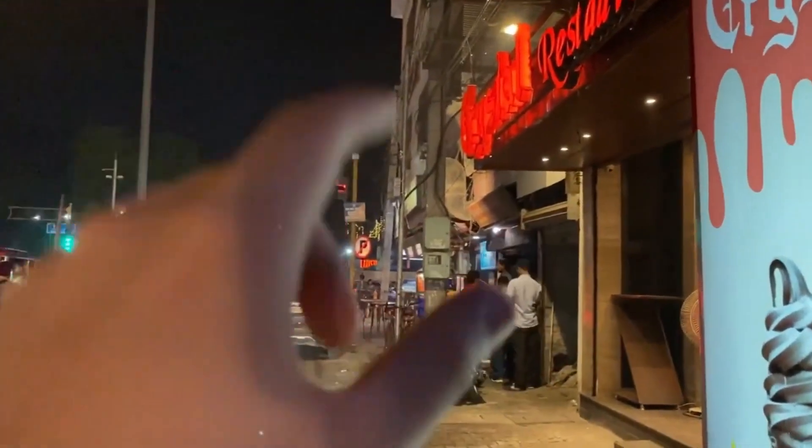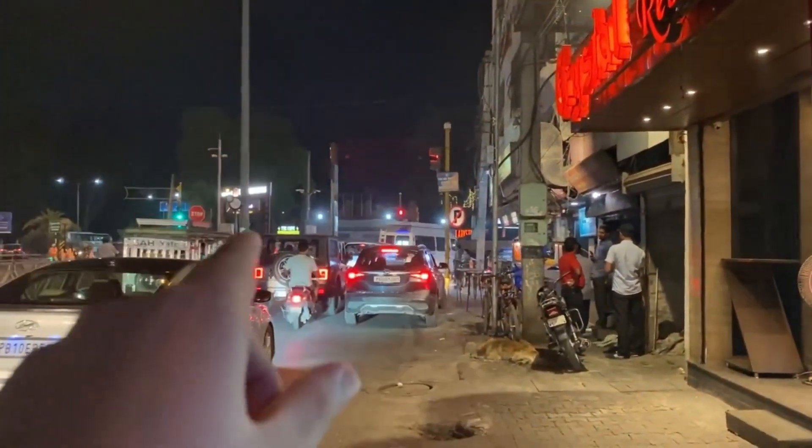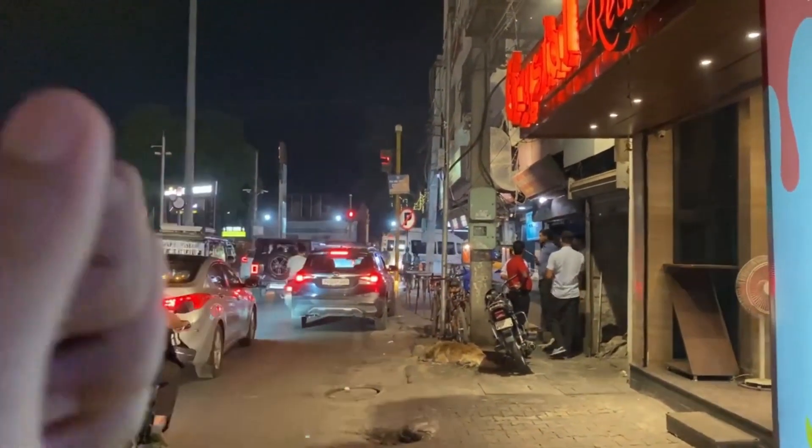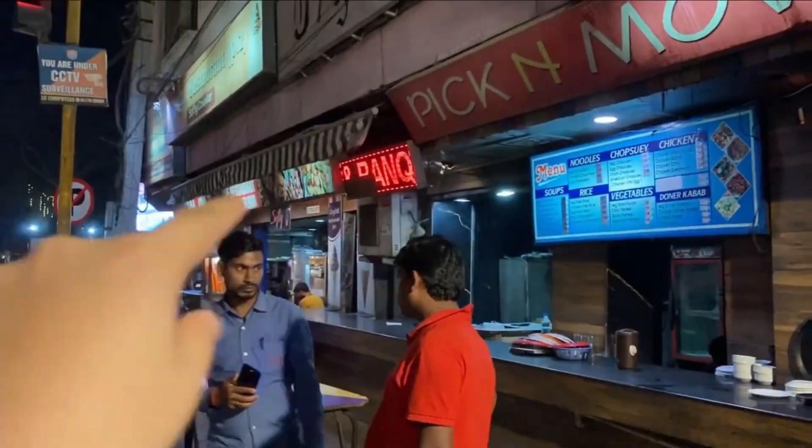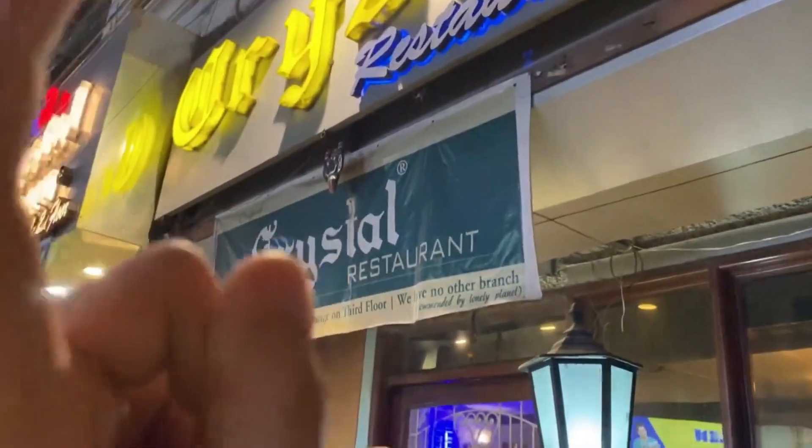It is so famous that this restaurant has a whole area named after it called Crystal Chowk. Let's go inside and see if it is worth the hype. As you can see, this is the takeaway counter I was telling you about — this is the entrance, so let's go inside.